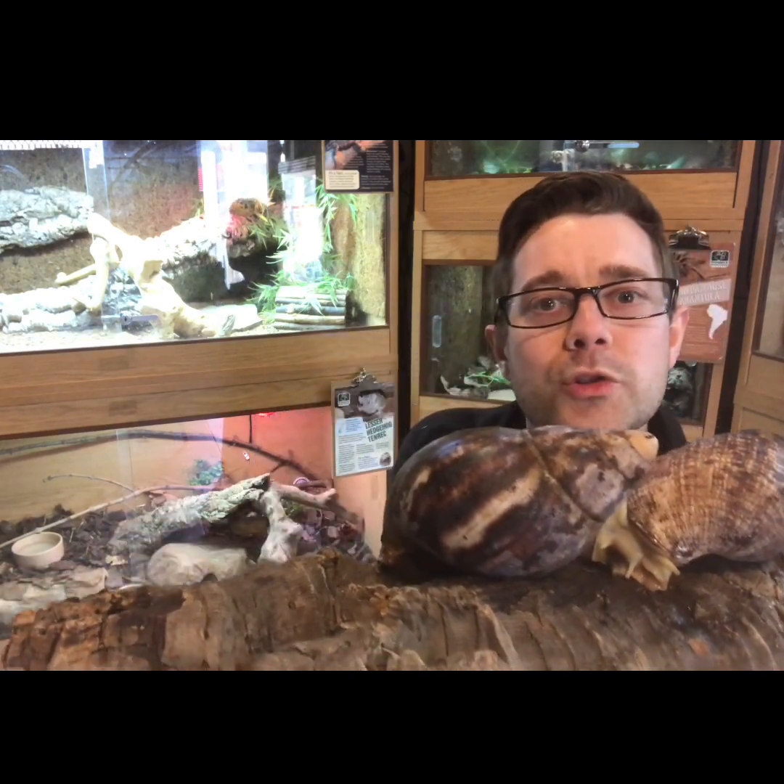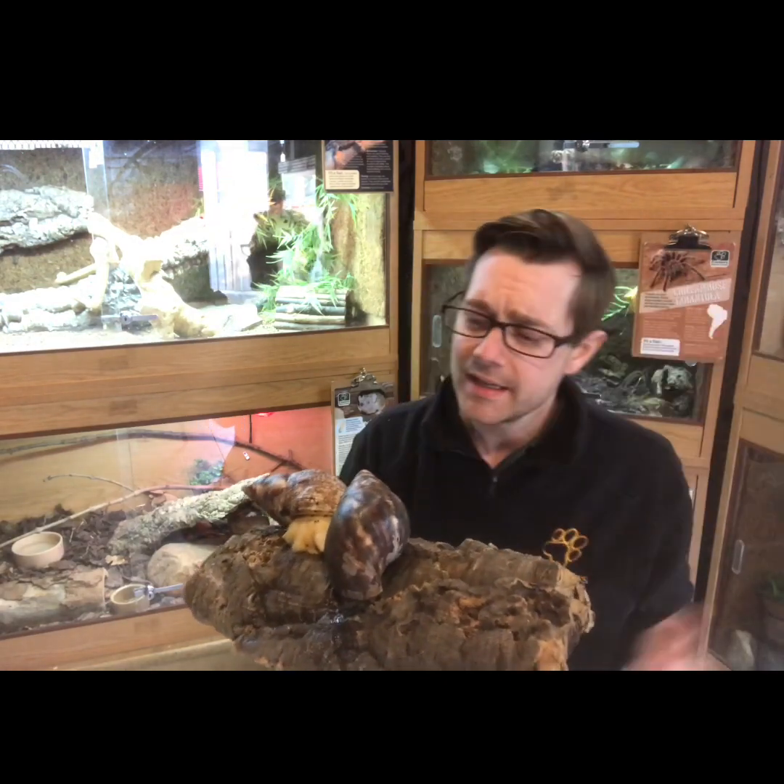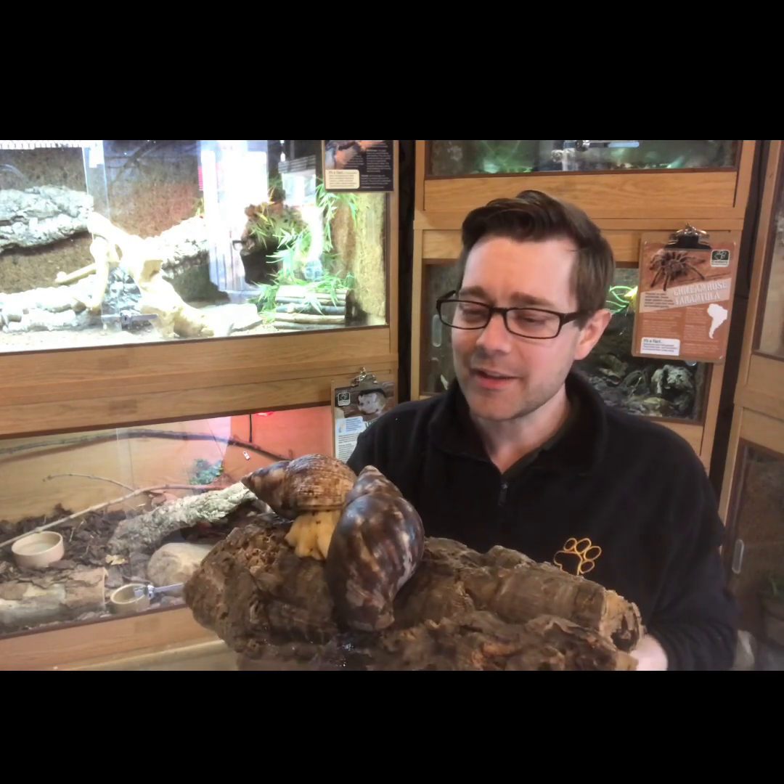Snails have four tentacles — I used to think they were called antennae but they are actually called tentacles. The two on top are their eyes, and they can see shadows with those, though not very well. The two underneath are how they taste the air, so they can find their way around by using their tentacles to sense their environment. They are amazing animals, and they'll grow to about double this size — a massive snail!